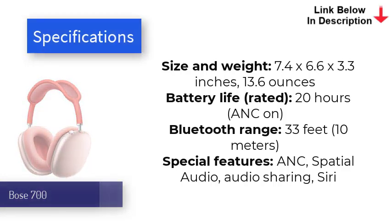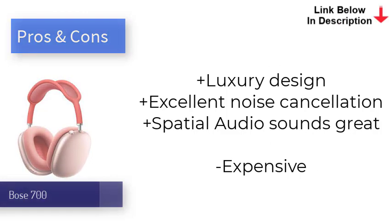The 3D spatial audio feature is a game-changer if you've never used it. It uses head-tracking tech to create a surround sound effect, which can give movie playback a definite edge compared to other headphones. Battery life is respectable too, with Apple's 20-hour estimate tracking well with our own testing.